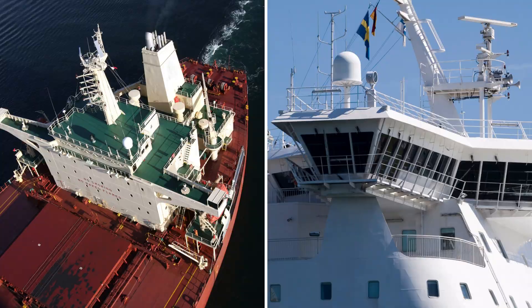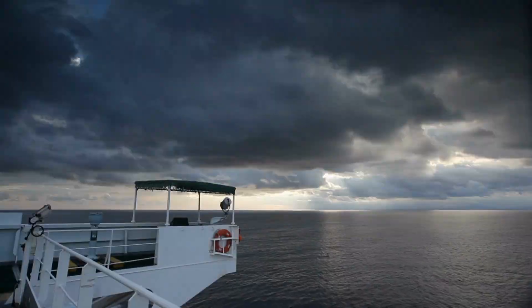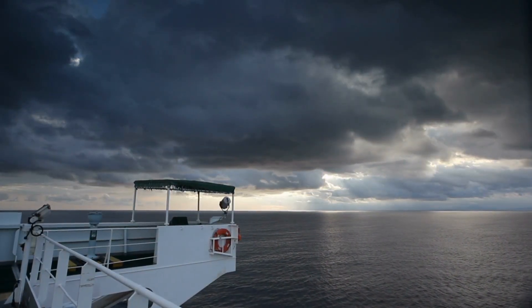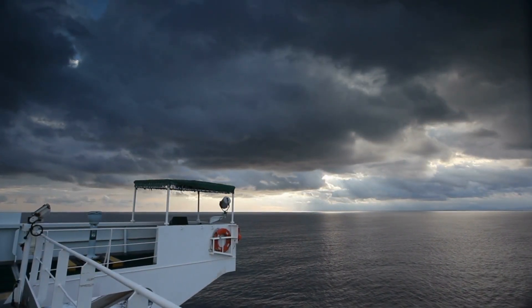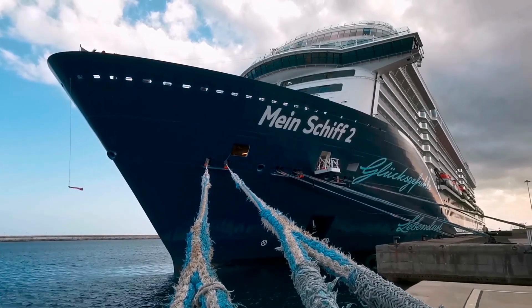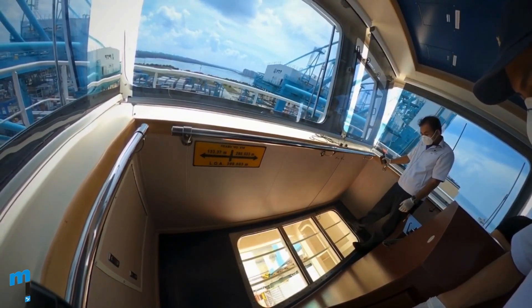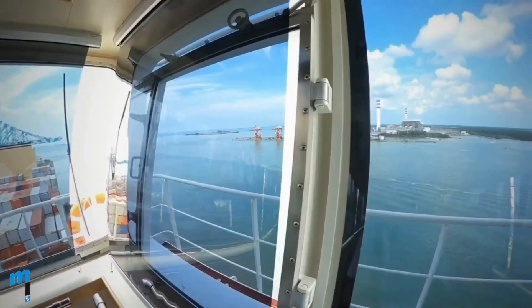The bridge wings can either be open or closed depending on the type of the ship. In most cargo ships, the wings are kept open to allow for maximum visibility. However, in cruise ships, it is usually closed type. Some bridge wings even have toughened glass flooring in the corner to view the nooks and corners of the ship during berthing.